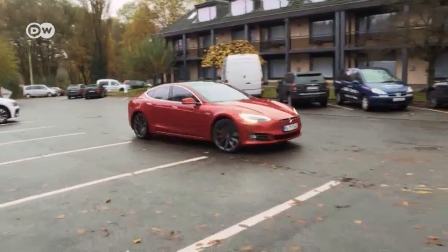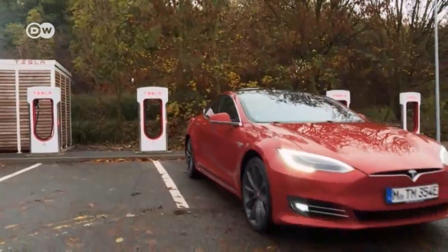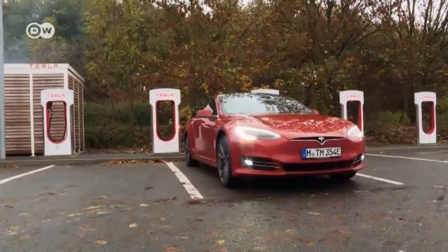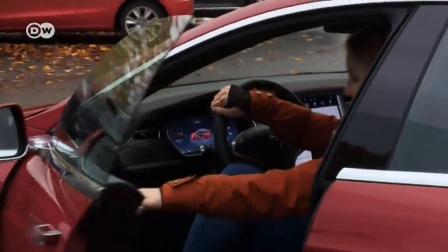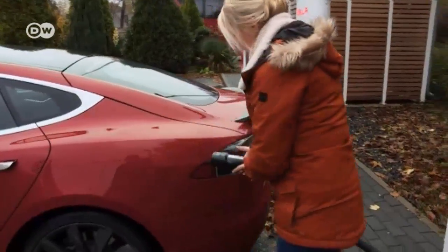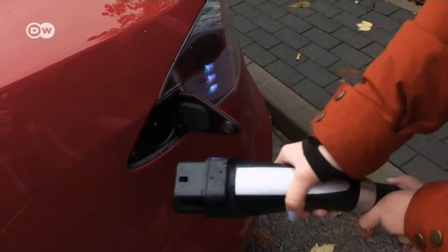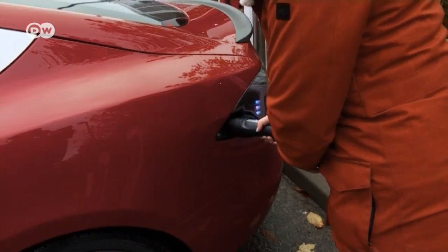To make sure she doesn't end up stalled on the side of the road, Michelle heads for the nearest charging station. After arriving, she hopes charging up will be as uncomplicated as the interior controls. And sure enough, when she presses a button on the charger, a cover pops up on the car, and all she has to do is plug it in.